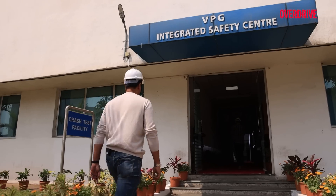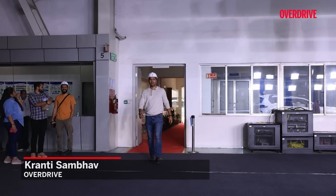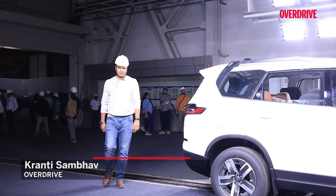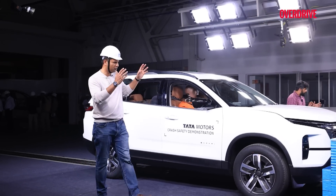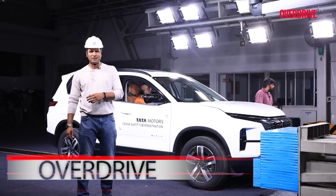Today we are taking you behind the scenes of a live crash test at Tata Motors Lab. It's an interesting case study of how a corporate vision can turn into your brand if you keep working on it over the years — and this is what safety is for Tata Motors. Right now, we are at Tata Motors' crash test facility and we are going to watch live crash testing of the Tata Safari.